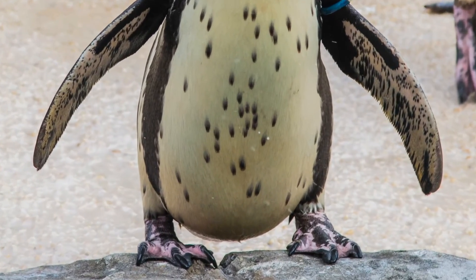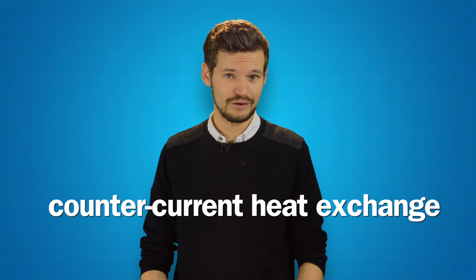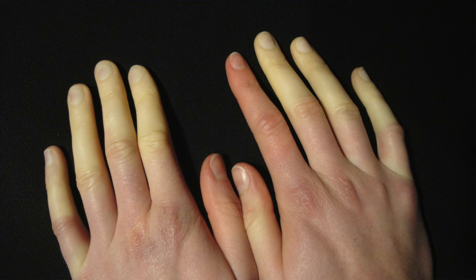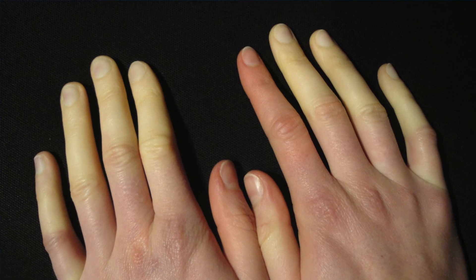You see, the arteries that flow from the heart to the feet are very close to the ones that flow from the feet back to the heart, so heat is easily transferred from one to the other, keeping the penguins' feet just above freezing. It's called counter-current heat exchange and, believe it or not, humans can do this too. That's why your hands turn whiter on a cold day, as your body sends them less warm blood so the core is kept warmer.